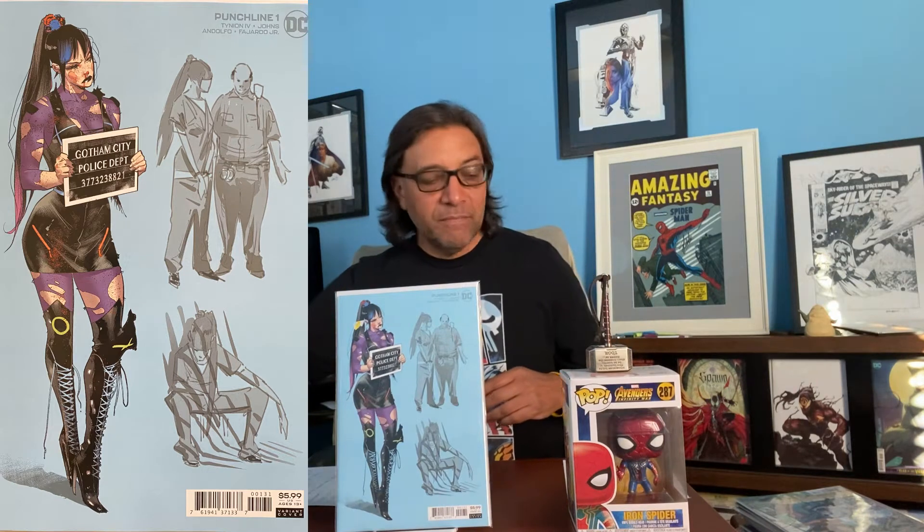This one is The Magnificent Ms. Marvel number 16. I have been catching up on my comics, reading a whole bunch every day in between binge-watching shows on Netflix and Hulu. This next one is an homage — I believe to Amazing Spider-Man number 300 — it's from Dynamite. I believe this is Vampirella on the cover, but zombified.